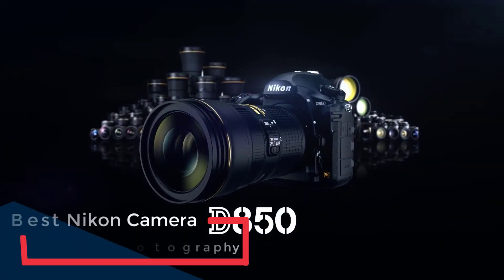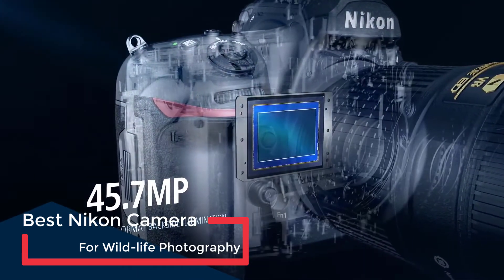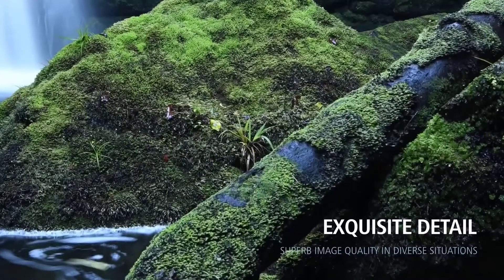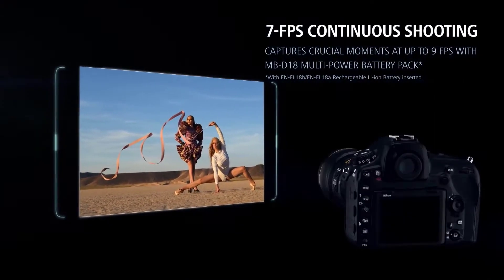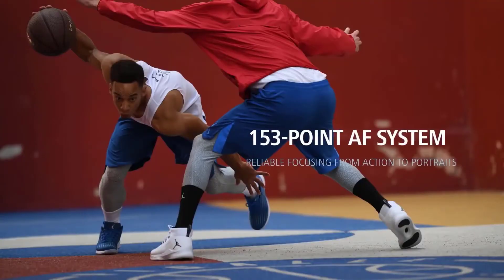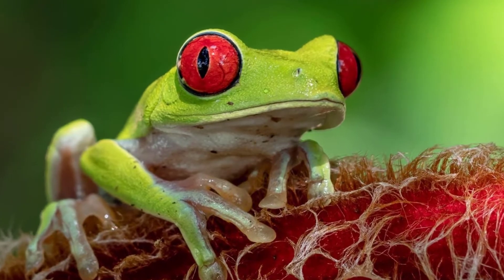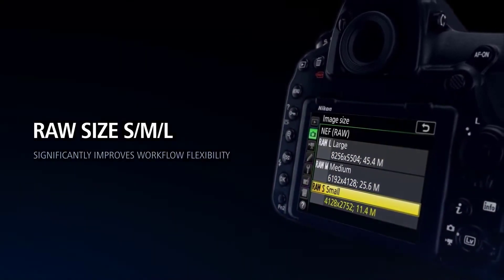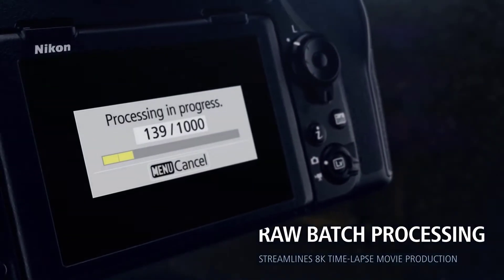Coming up next, we have the best Nikon camera for wildlife photography. While its 45.7-megapixel sensor ensures plenty of detail is captured, the maximum shooting rate of 7 frames per second — which can be boosted to 9 frames per second with the optional battery grip — plus the superb 153-point autofocus system make the D850 the best Nikon camera for wildlife photography. The Nikon D850 is arguably the best DSLR that has ever been made, and it can shoot at 7 frames per second with up to 51 14-bit lossless compressed RAW files.